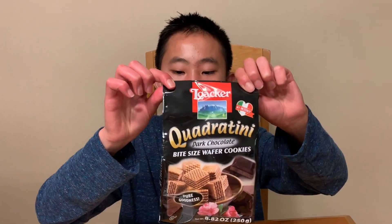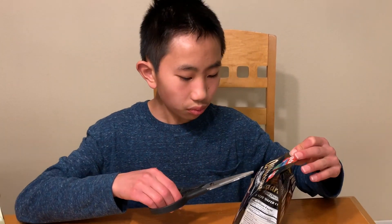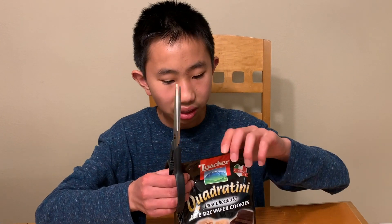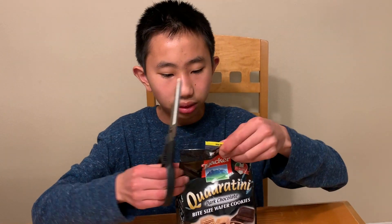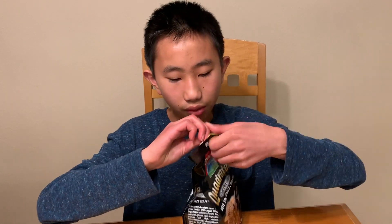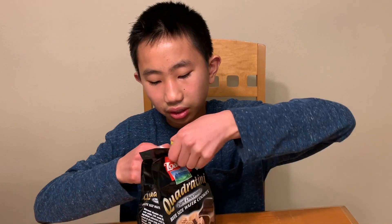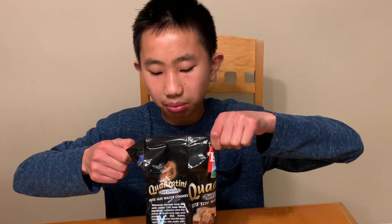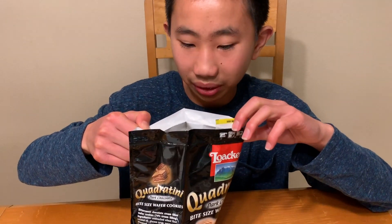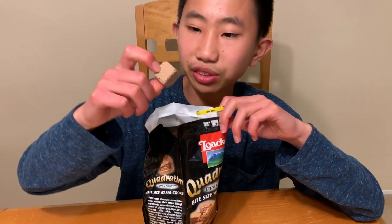Chocolate wafer cookies with chocolate filling — or dark chocolate bite-sized wafer cookies. Let's try it. Different packaging. Looks like it's pretty easy to be tampered with, so I hope it hasn't been. Smells very chocolatey.